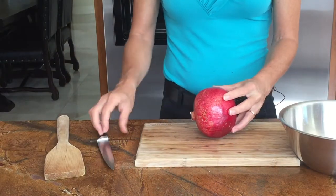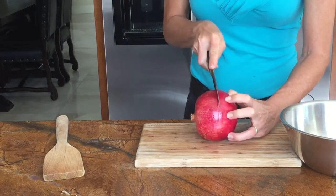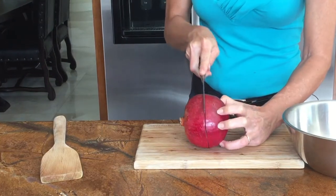You lay the pomegranate on its side. You cut through the skin — not all the way through the pomegranate, just through the skin. Otherwise you end up with a whole juicy mess.